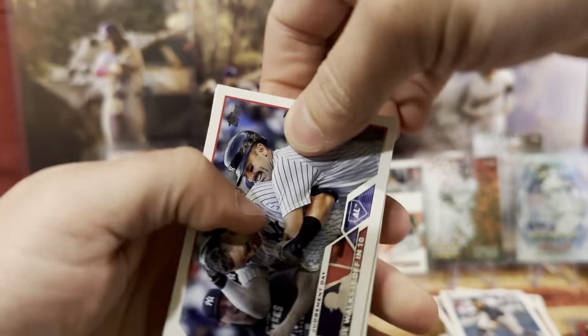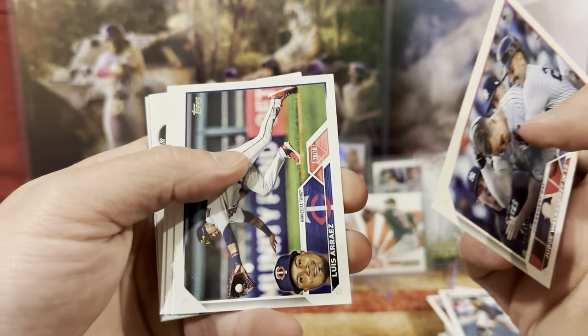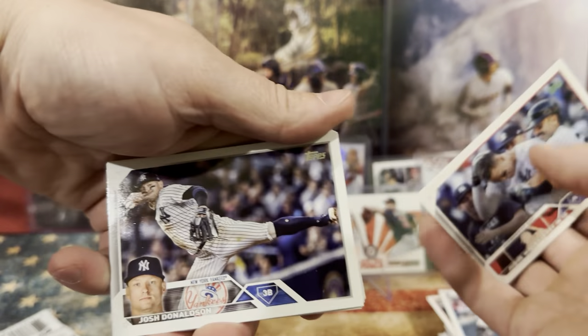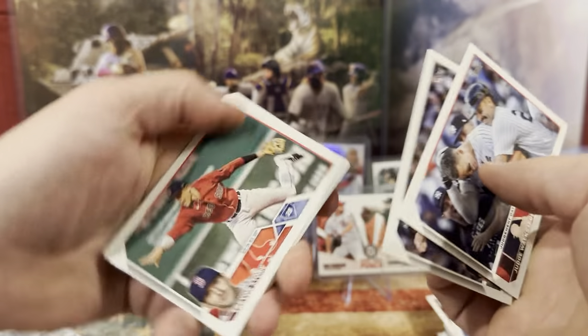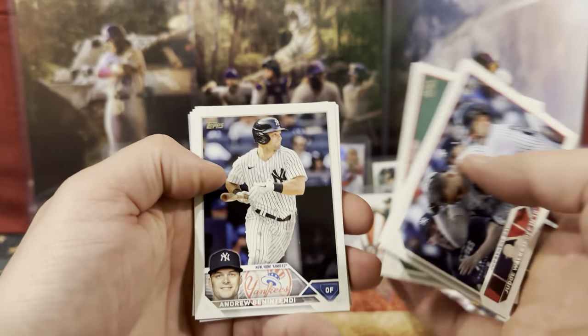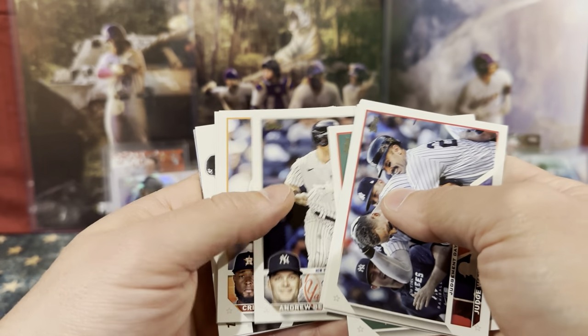We got Aaron Judge. Ohtani. I see a one-two punch back there too. We got Josh. Who do you think? The helmets are black, so probably a Yankee. Christian.